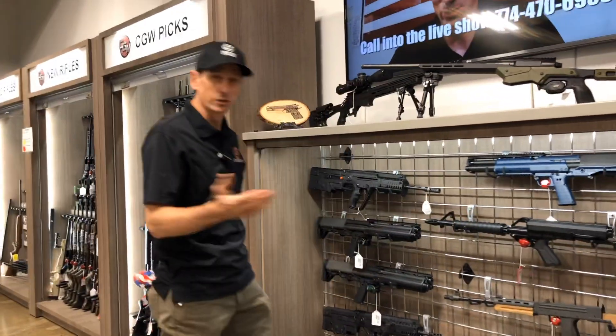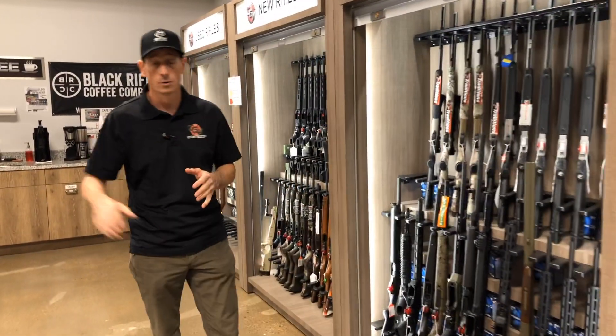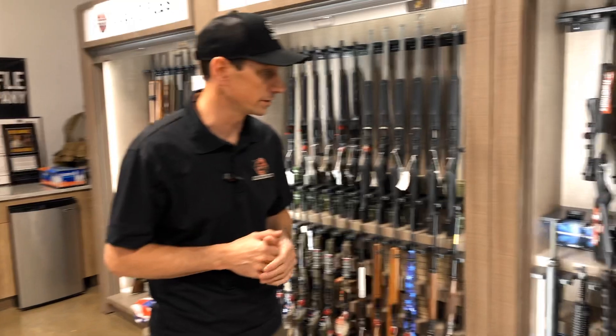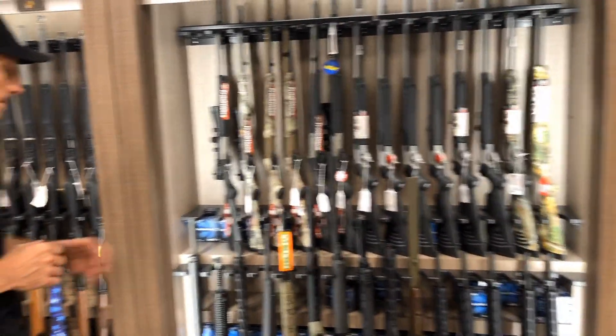It's a great time to come down to Cape Gunworks and check out what we got. We have lots of guns from Smith & Wesson, Sig, and Carr. We also have a bunch of target shooting pistols and revolvers, plus tons of rifles and shotguns.